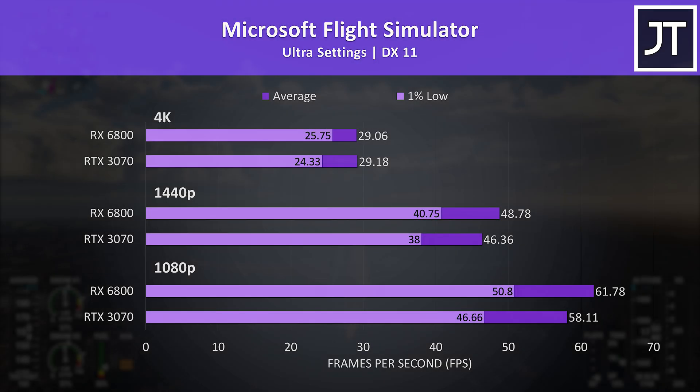Microsoft Flight Simulator was tested in the Sydney landing challenge, and although the 6800 was winning again, the differences are lower compared to most other games tested — just a 5% lead at 1440p and about the same average frame rate at 4K. This was the smallest difference out of all 13 games tested.